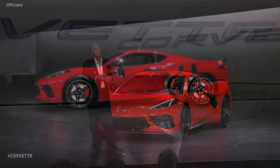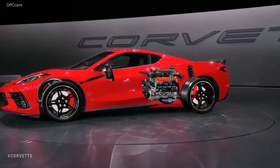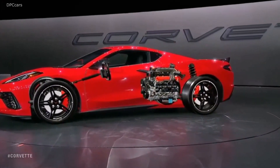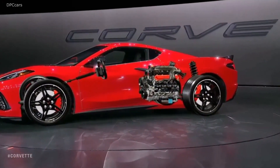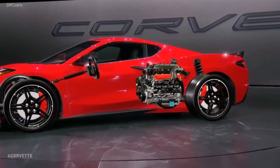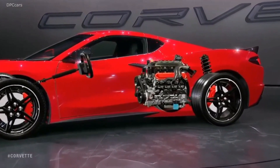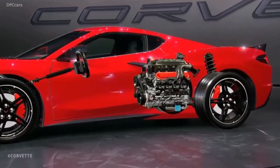There's simply no substitute for the immediate responsiveness and the sound emanating from this technological masterpiece. We will be the only remaining naturally aspirated V8 in the segment. We are calling it the LT2, and its displacement remains 6.2 liters — but that's about all that is carry-over about it.